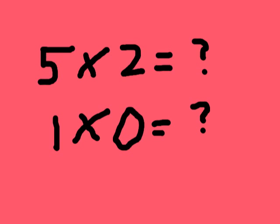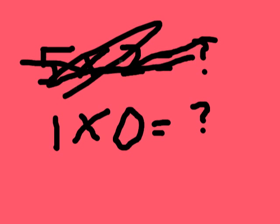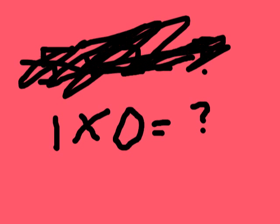Okay, let's go to the second problem. One times zero is zero. Anything with zero is always zero — that's just how it is.